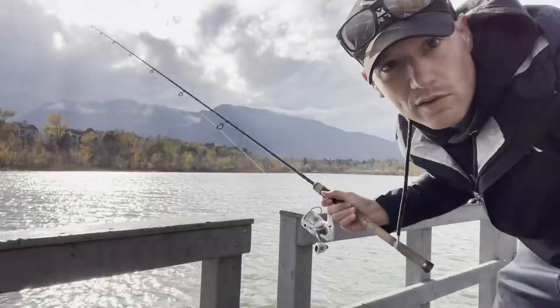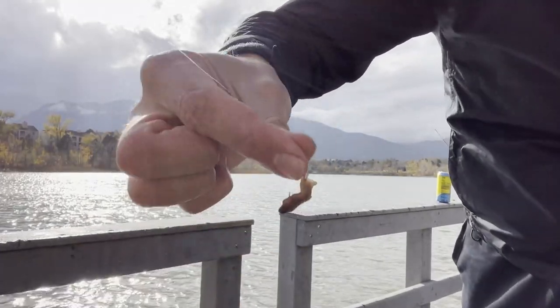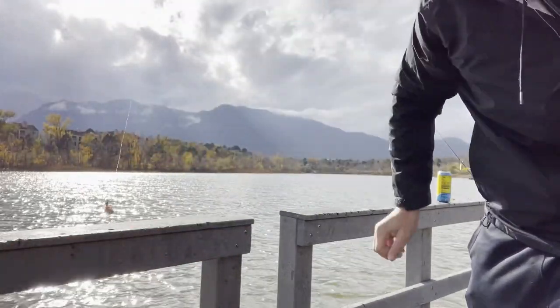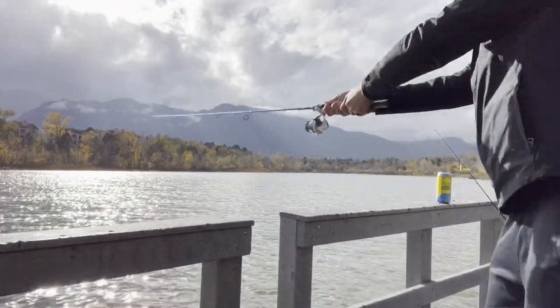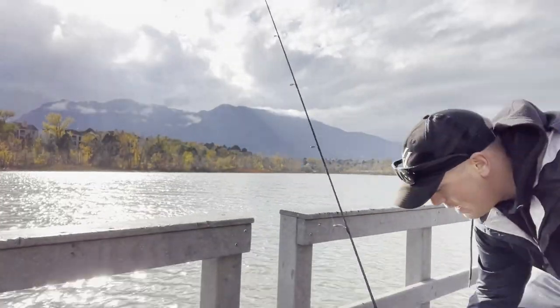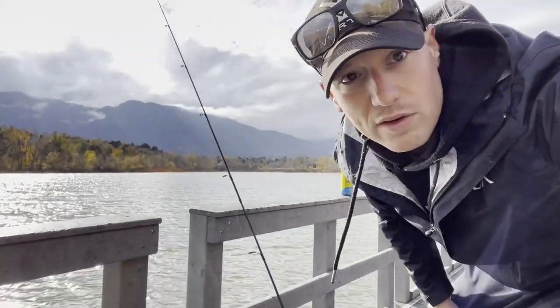All right, so we're just at this local park. All we did was get this little weighted hook, put a worm on it, and we're just letting it sit on the bottom. Not even holding the pole — you'll see the rod tip moving. We cast it out quick and put it in our amazing pole holder and let nature take its course.